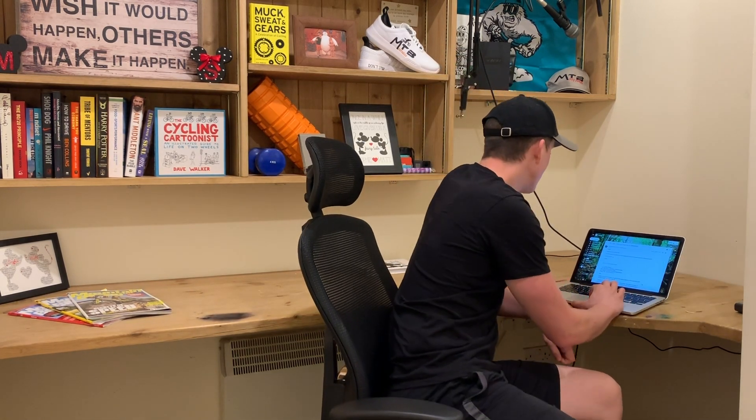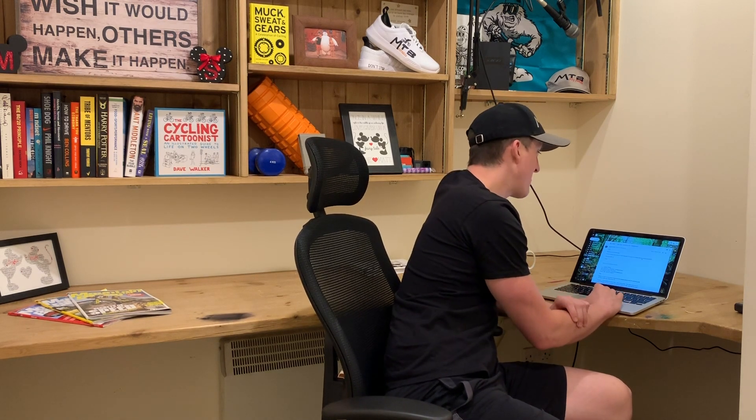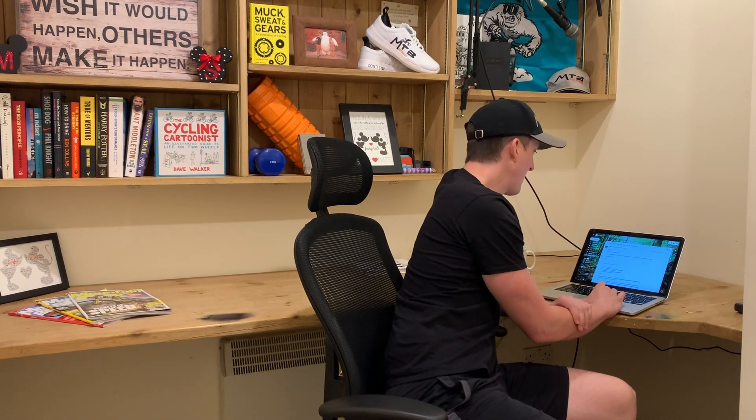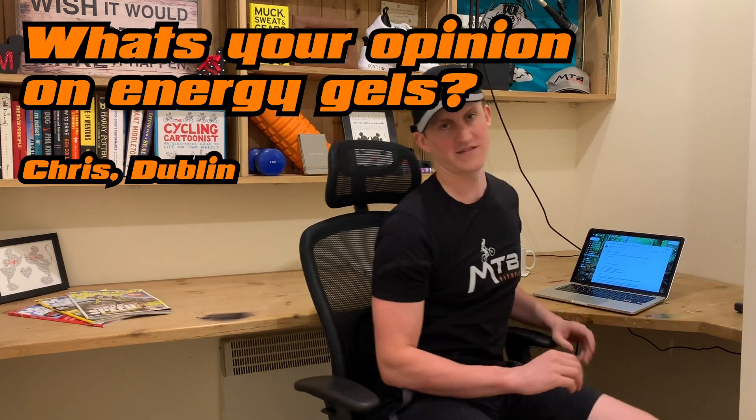The first question is from Chris, who's from Dublin. Chris says: 'Hi Matt, question for the YouTube video — as far as snacks for long rides, do you use energy gels or would you recommend them as a snacking substitute?' I do occasionally use energy gels, yes.